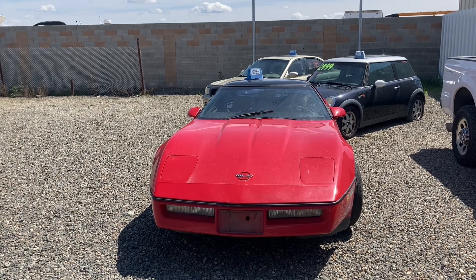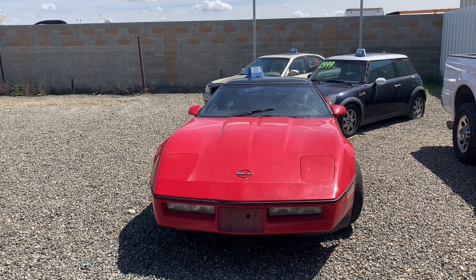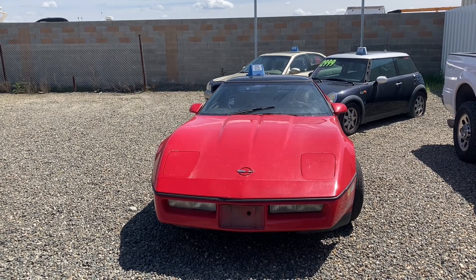These cars came with a 5.7 liter V8, which put out 230 horsepower — a lot for its day.